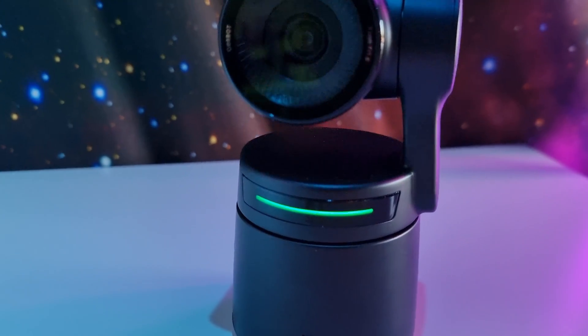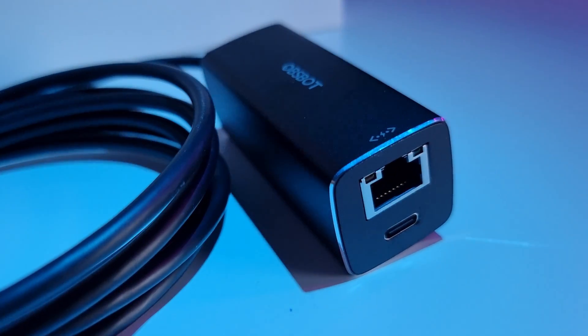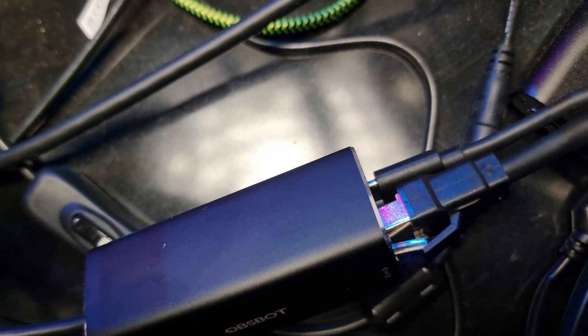Another advantage of the Tail Air is that you can use an Ethernet adapter, sold separately. They sent me one and I'm using it. Although it works very well with Wi-Fi — I never had a bad connection with the Tail Air outside — since I have the adapter, I'm using a wired connection. The Tiny2 I use via USB, and the Tail Air I now use wired with the Ethernet adapter. The Ethernet adapter also lets you stream while traveling with a stable wired connection.